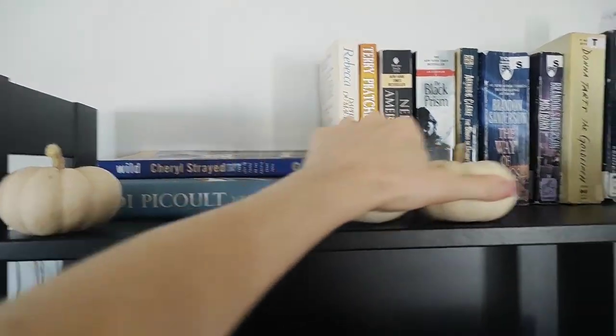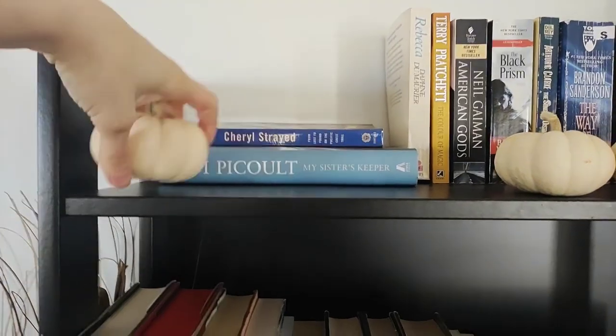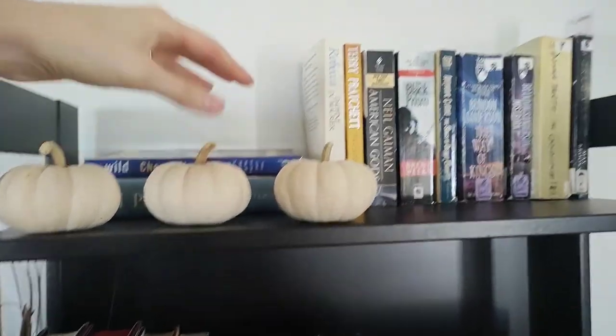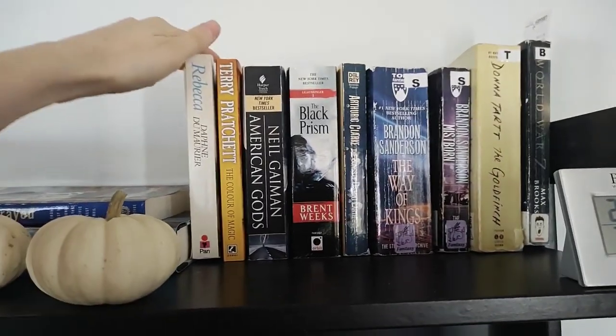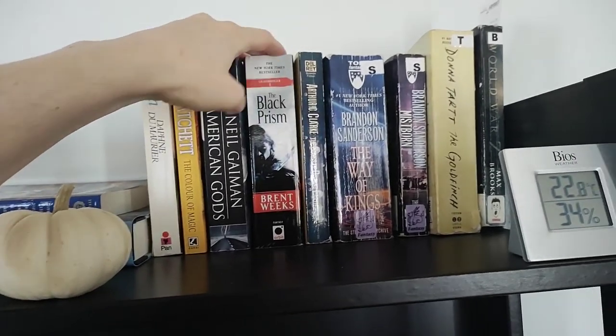First I've just got a couple of random books behind my little gourds — just My Sister's Keeper and Wild, which I've just had for quite a few years, not for any particular reason really. Over here we've got my mass market paperbacks shelf. I've got a couple of classics — Rebecca — and a few of my husband's books.